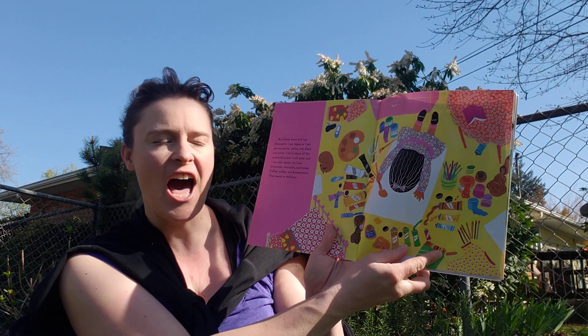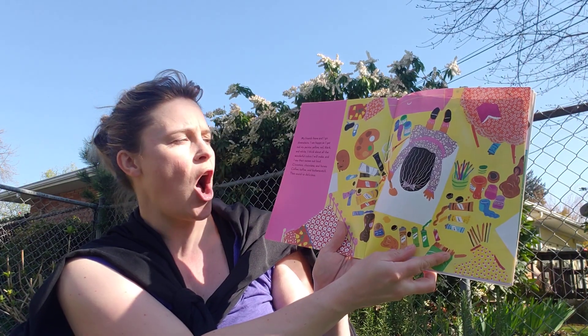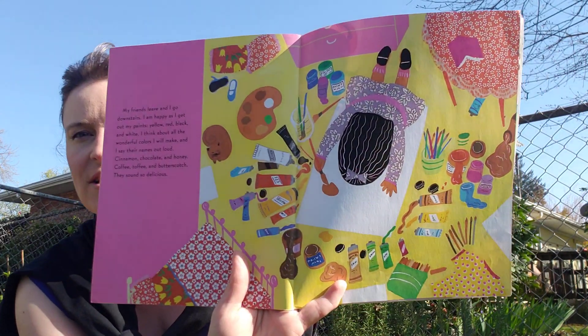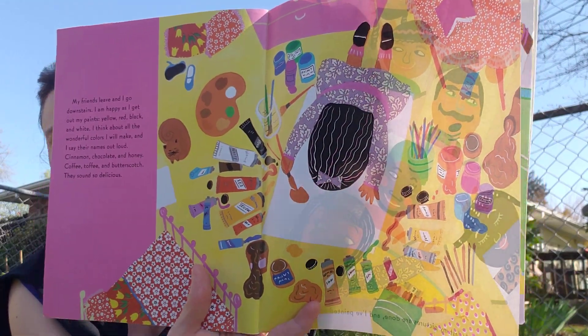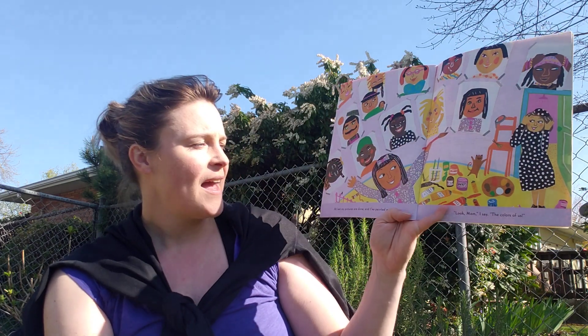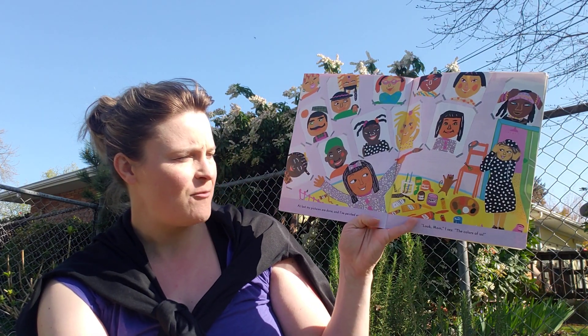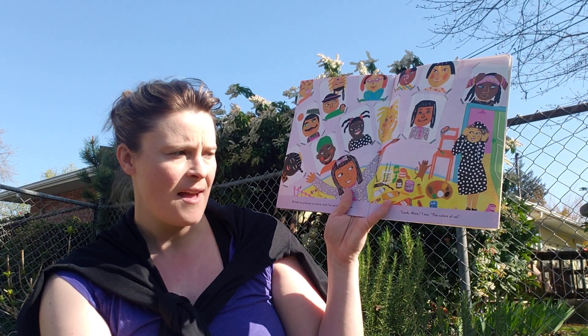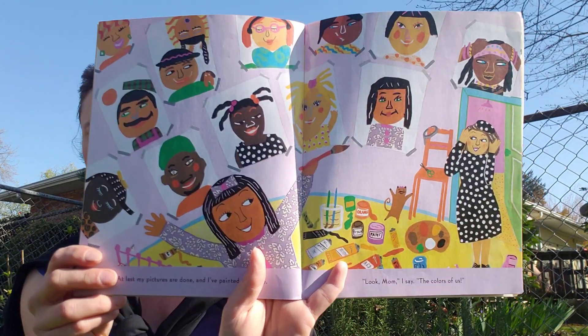Chocolate and honey. Coffee, toffee and butterscotch. They sound so delicious. At last, my pictures are done and I've painted everyone. Look mom, I say, the colors of us.